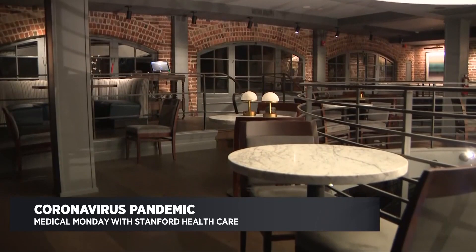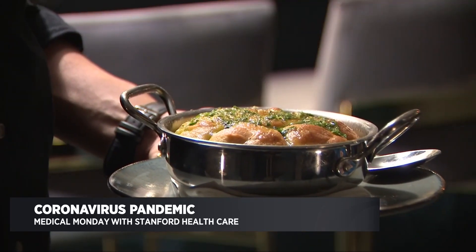This is our best chance of getting back to some normalcy before the end of the year. And we're all waiting for that day. Dr. Stacey Villendra with Stanford Health Care, thank you. Thank you so much.